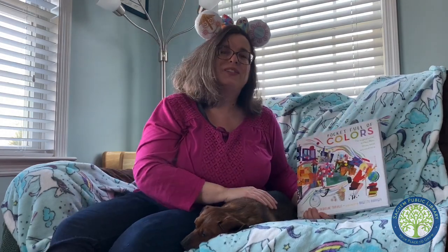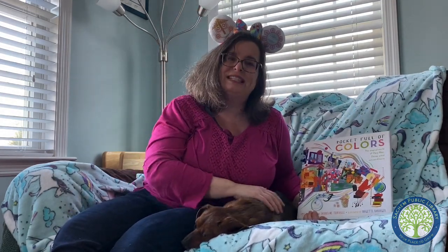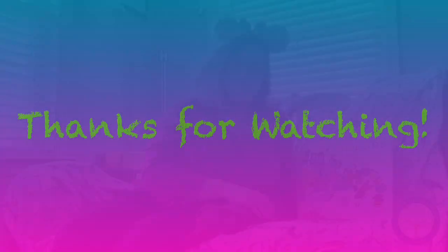I hope you enjoyed that story and I hope you have a beautiful and colorful day. Thank you.